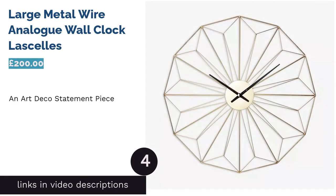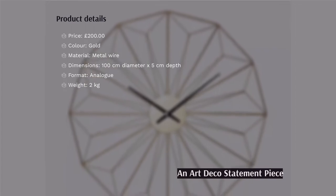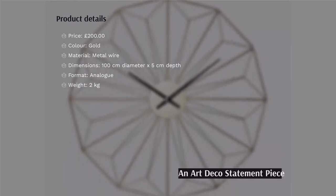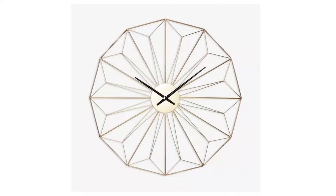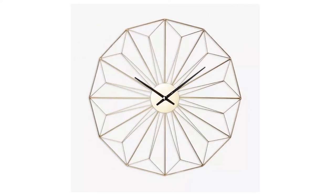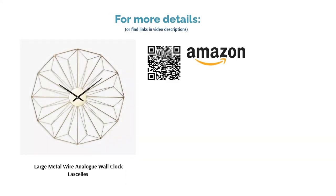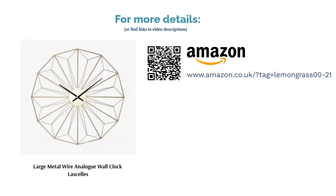The next product is the Large Metal Wire Analog Wall Clock by Lascelles. This huge wall clock from John Lewis measures 100 centimeters in diameter, meaning it's bound to catch the eye of whoever enters the room. It therefore makes the perfect statement piece for your living room or hallway. The gold art deco design is incredibly visually appealing and will look brilliant against a plain white wall. Sure, this clock is on the expensive side, but it's totally worth the money if you're searching for something stunning.